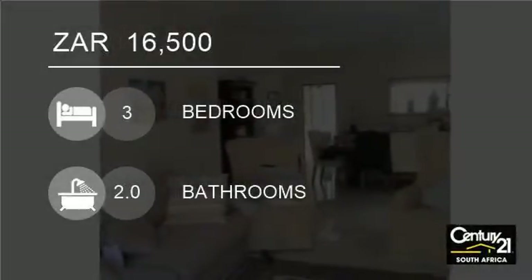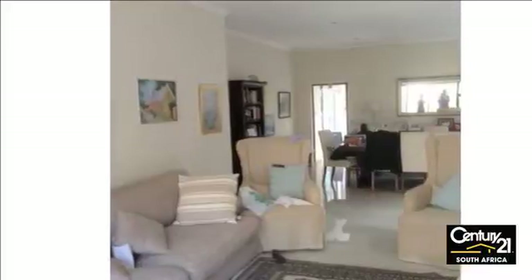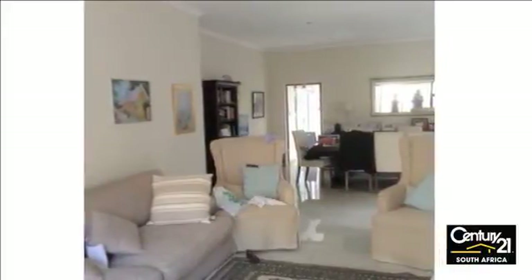Welcome to this 3-bedroom house for rent in Fairmount, Johannesburg, Gauteng, South Africa for R16,500.